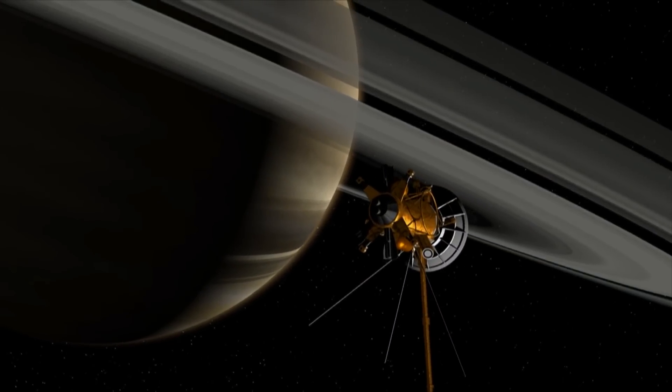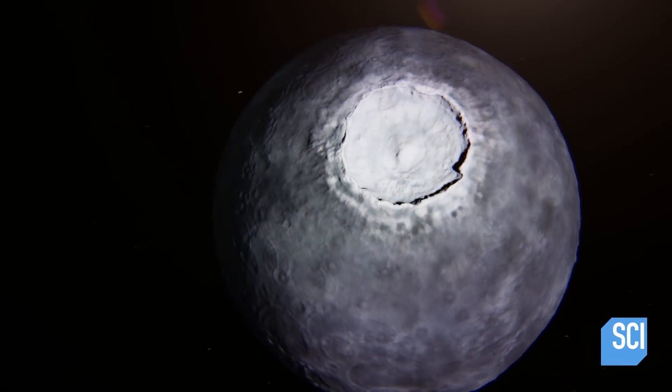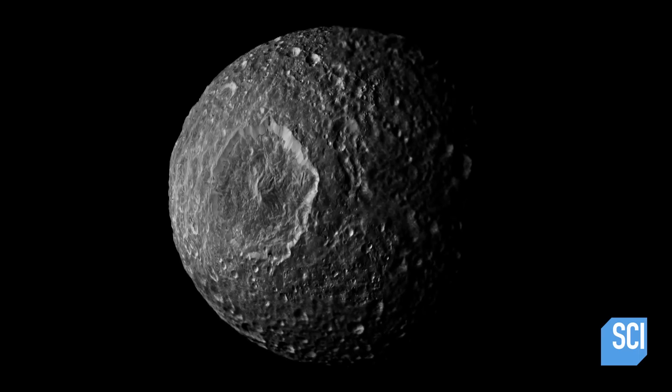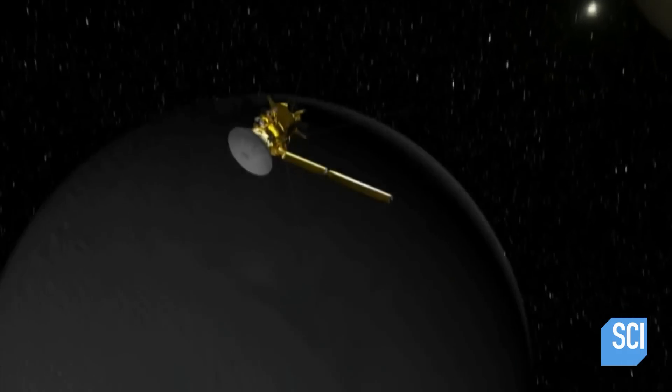A NASA probe encounters a mysterious object orbiting Saturn. It looks like the Death Star — it's uncanny. The strange sphere vibrates as it travels through space. You have to ask: is it really a moon? Is it really natural?